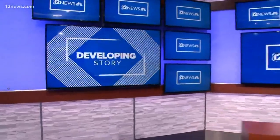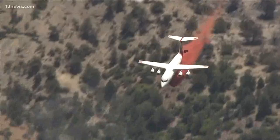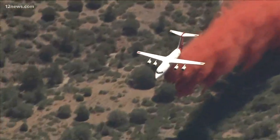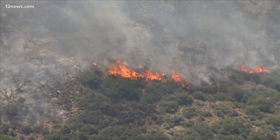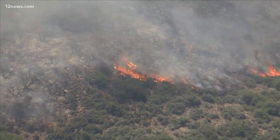A developing concern tonight: a wildfire spreading in northern Arizona. The Cellar Fire is burning 16 miles south of Prescott in the Bradshaw Ranger District. The flames were sparked by lightning on Sunday. So far, the Cellar Fire has destroyed 7,000 acres and has no containment as it continues to whip through all that grass and dry brush.